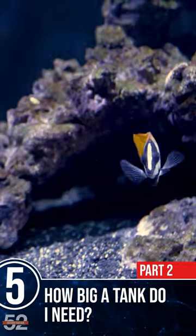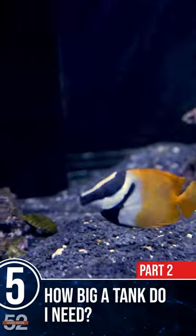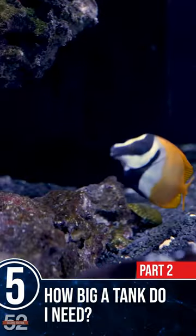Fifth, how big of a tank do I need? You're gonna see these in four-foot 120s all the time, but as they get bigger and closer to their max size of eight inches, a five-foot tank is a better option.